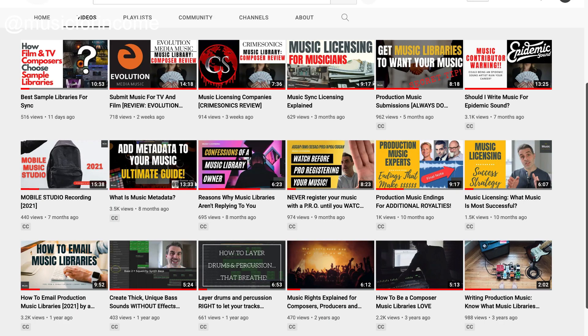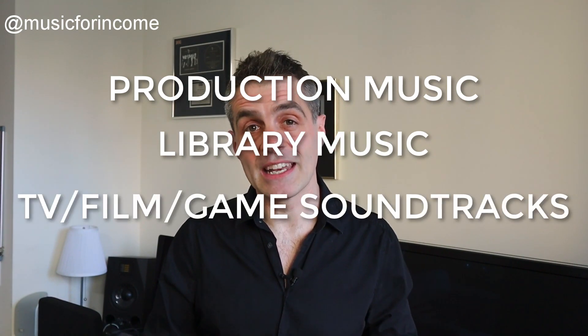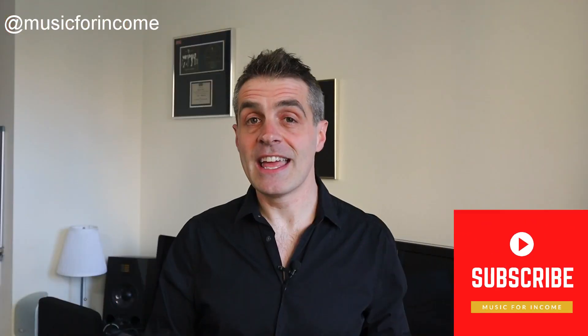You can also check out the other videos on the Music for Income YouTube channel for some great tips on how to succeed in this area. I'm Michael from Music for Income — I'm a professional TV composer and I also run a production music library. If you want great insider tips on writing production music for music libraries, TV, film and games, subscribe to the Music for Income channel and hit the bell to be notified when we post a new video each week. As I'm starting to review production music libraries in videos like this, it's even more important to subscribe so that you can be ahead of the pack.